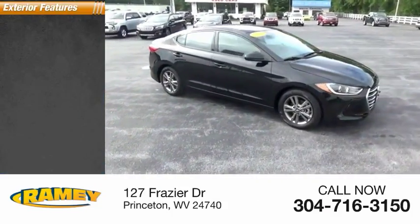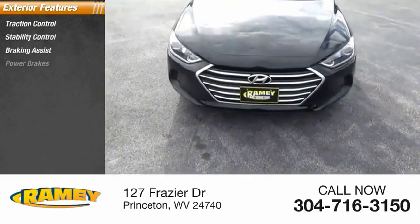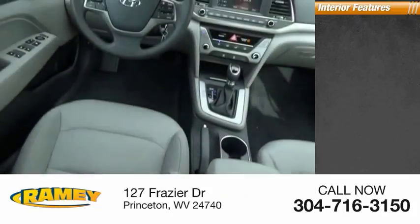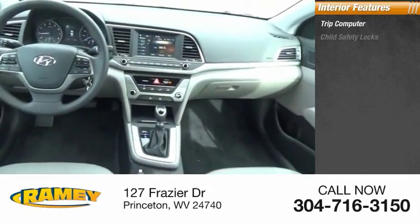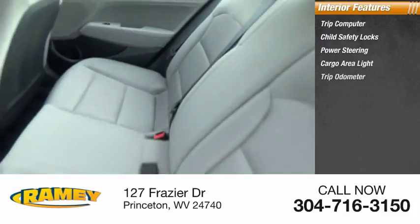Here are some of this vehicle's great options: traction control, stability control, braking assist, power brakes. Inside you'll find a trip computer, child safety locks, power steering, cargo area light, and trip odometer.